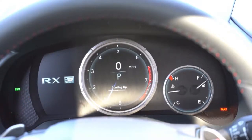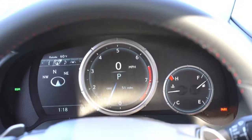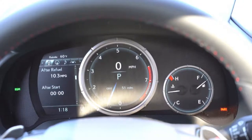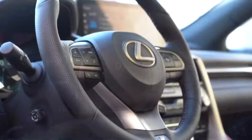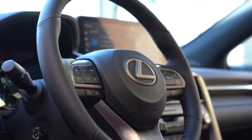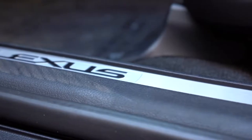Once started, you have the LFA-inspired gauges on the F Sport RX 350 — they always look amazing. The tachometer is front and center with a digital speedometer inside it, and the needle is digital as well. There's a digital display to the left, controlled by steering-wheel-mounted controls on the right side. That display gives you trip A and B information, tire pressure, compass, audio settings, safety info, oil change reminders, and more.